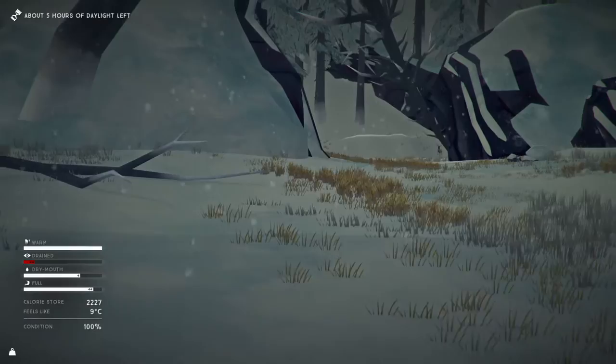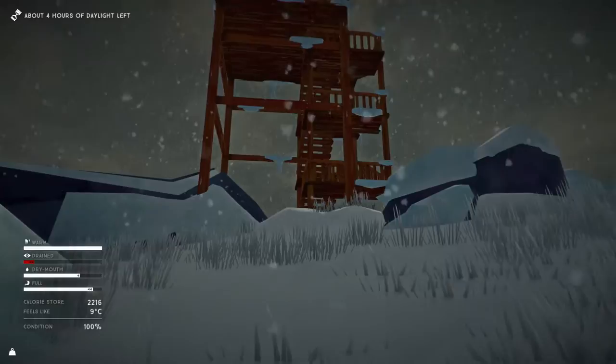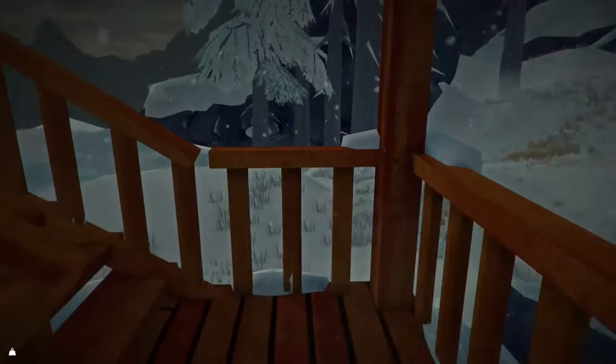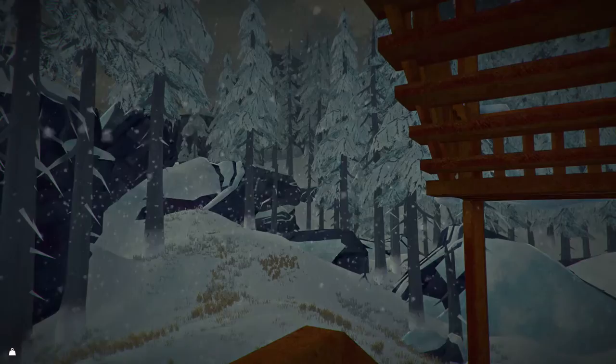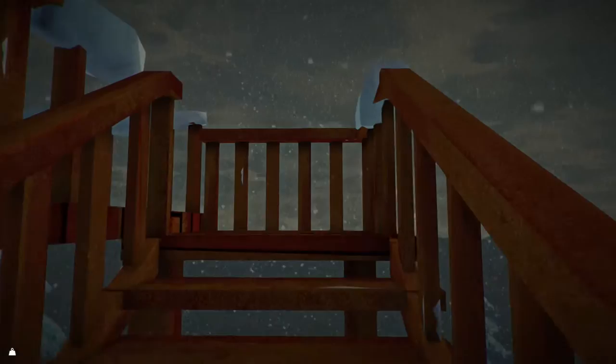How are we doing? We are getting a bit drained. It's going to be dark — five hours of daylight left apparently. Temperature's dropped a little bit, feels like minus nine degrees. We're well insulated though. Let's just start the fire. Look at that — it is just beautiful. I love the aesthetics of this game, it's just so well done.